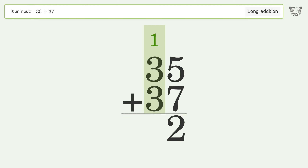1 plus 3 plus 3 equals 7, and so the final result is 72.